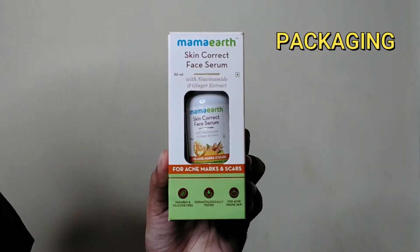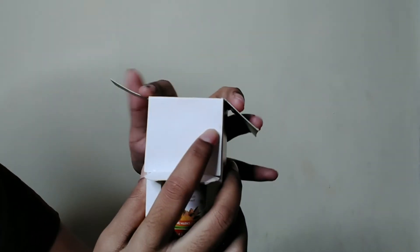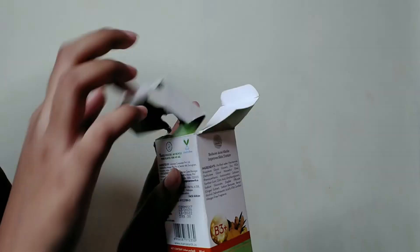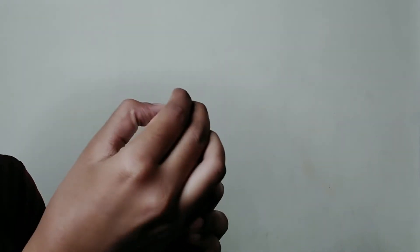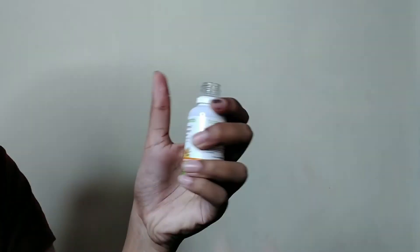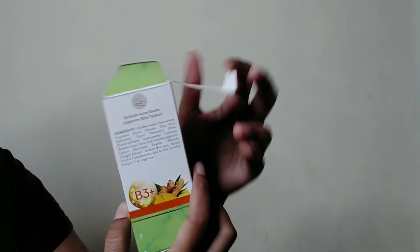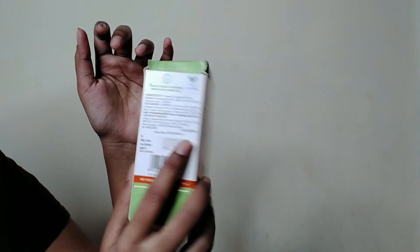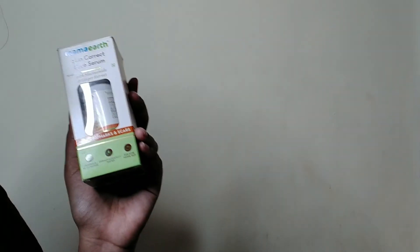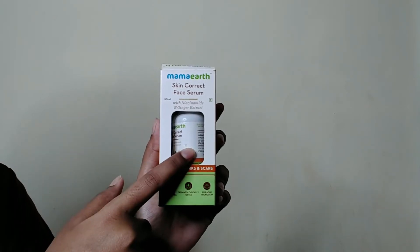Coming to the packaging — the box comes with the bottle and dropper inside. You open two flaps, then a third flap, and inside is the bottle. After removing the cap you'll find a stopper, which you open to attach the dropper. The one issue is that the dropper sticks out a bit so the box doesn't close properly, but otherwise the packaging is well-organized. The bottle is made of glass, which is really nice.